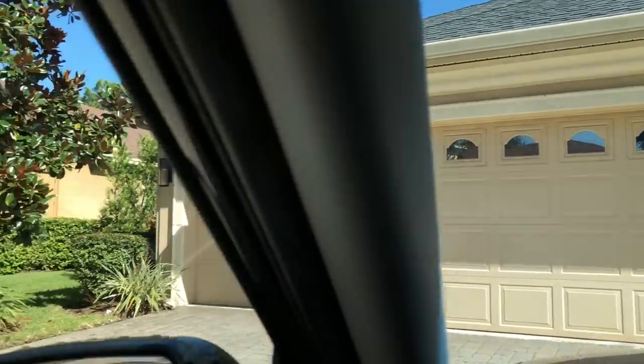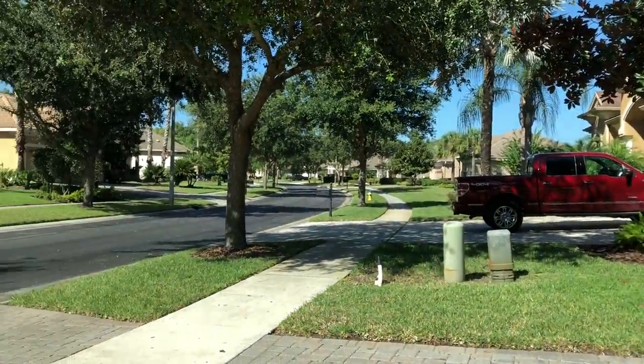Really nice homes in this section of the neighborhood — this is what another hundred grand gets you.